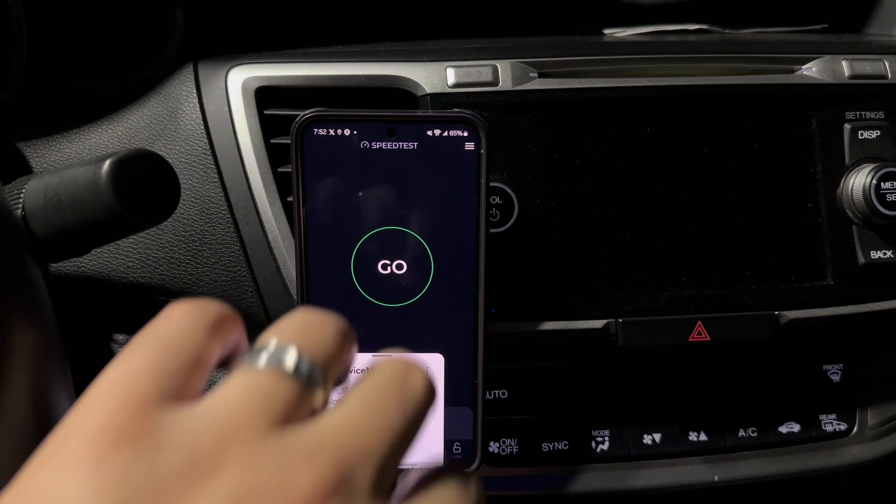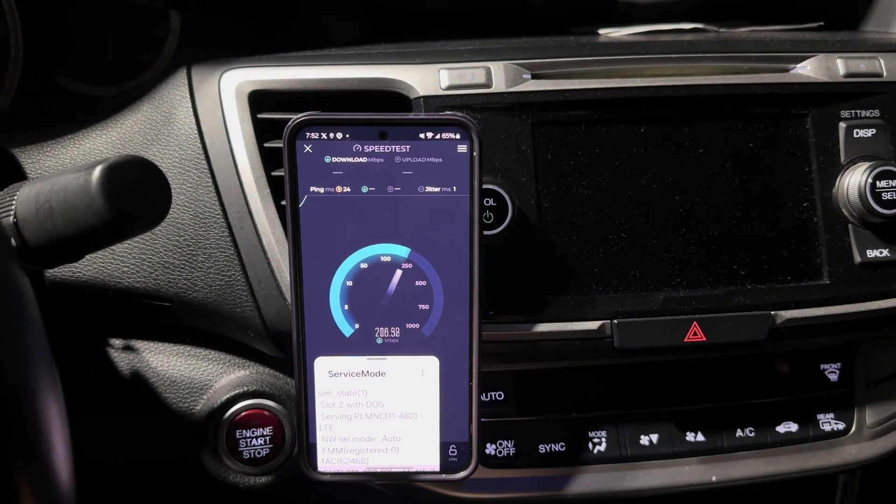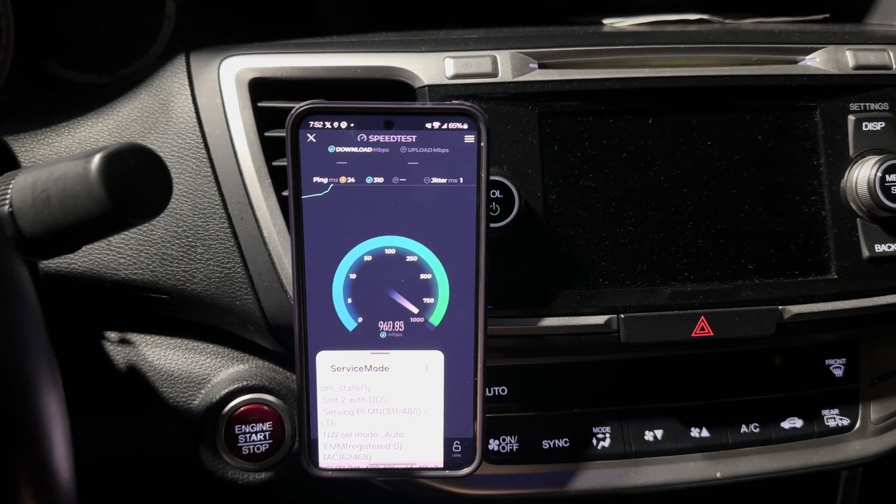What up, Nation? Good to have you guys back for this video. We are speed testing the Verizon 5G Ultra Wideband Network.